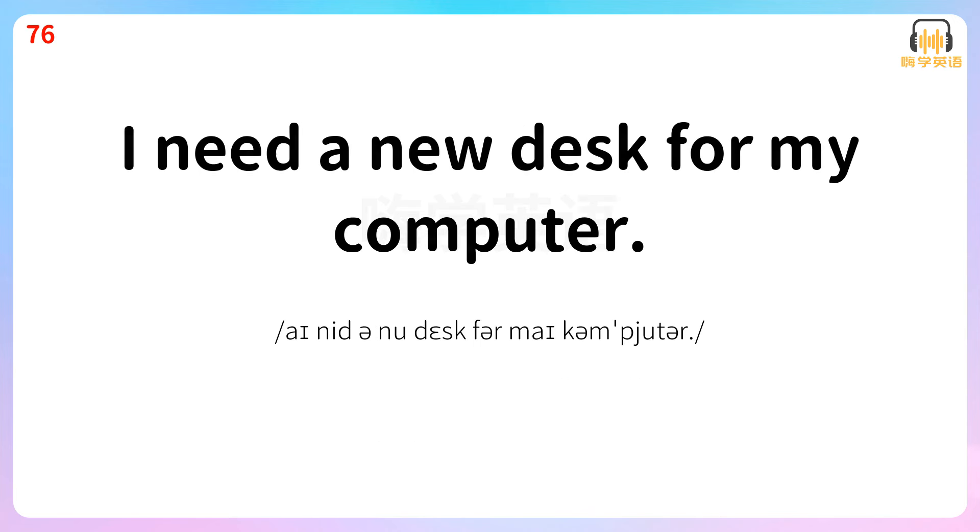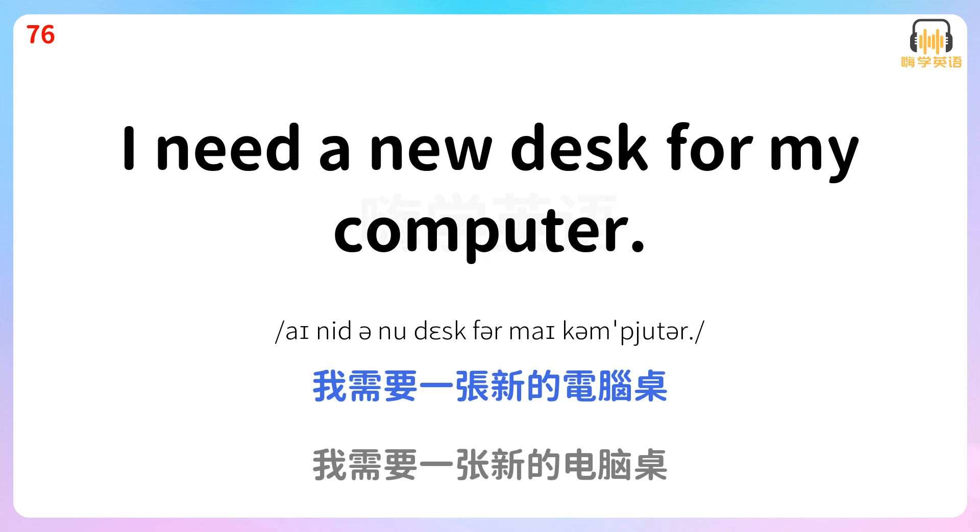I need a new desk for my computer. 我需要一张新的电脑桌。